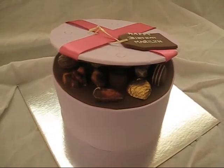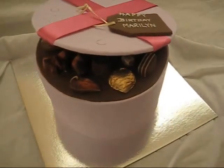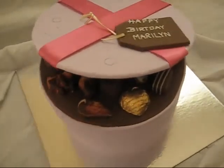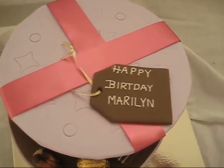Hi everyone, this is Danielle. Just showing you another of my cake orders from this weekend. You guys have seen this one before. It's a chocolate box cake. This time I managed to do an edible swing tag with Happy Birthday Marilyn.